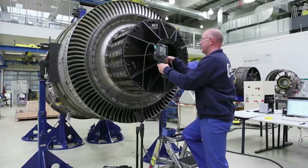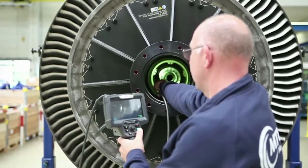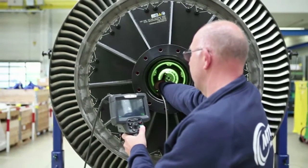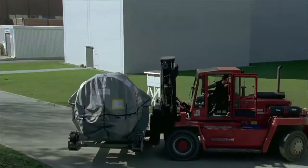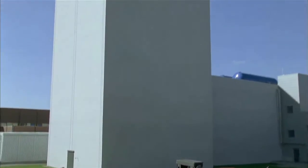MTU Maintenance Hanover is well prepared to start work on this giant. The company adapted the layout of the shop and introduced a new test facility for engines in the high-thrust category, up to 150,000 pounds of thrust. Even for our employees, getting to see an engine four meters in diameter is not a daily occurrence.